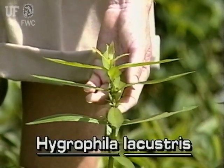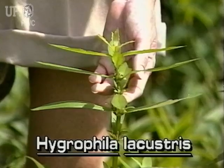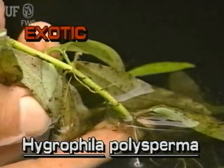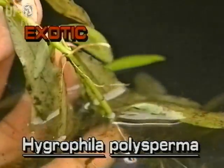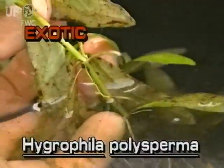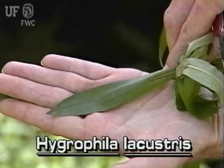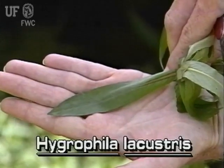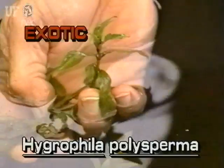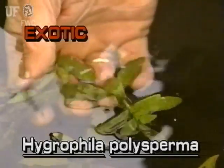Here are the differences. Native Lake Hygrophila grows to two and a half feet tall above the water. Exotic East Indian Hygrophila may have stems six feet long, but only several inches of them emerge from the water. East Indian Hygrophila stems are very brittle and break easily. Native Lake Hygrophila leaves are about three inches long, an inch wide, and have pointed tips. Exotic East Indian Hygrophila leaves are only an inch to an inch and a half long and one half inch wide.